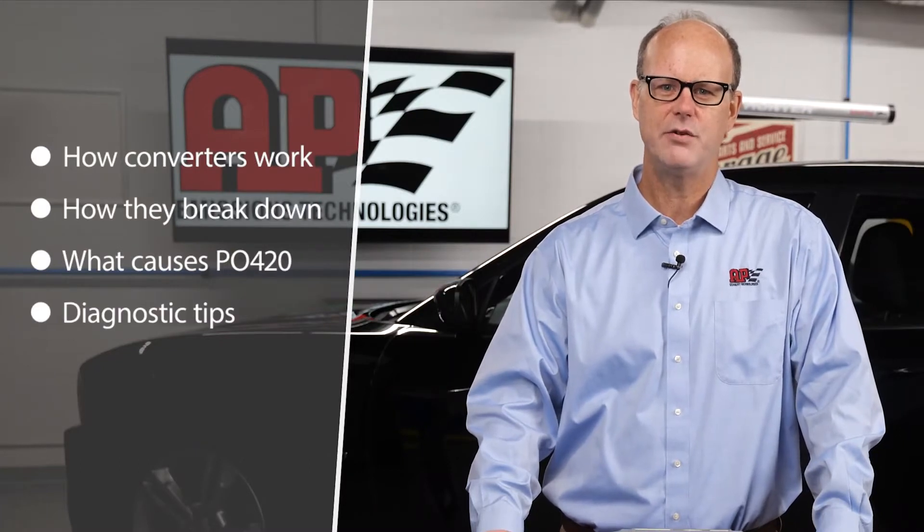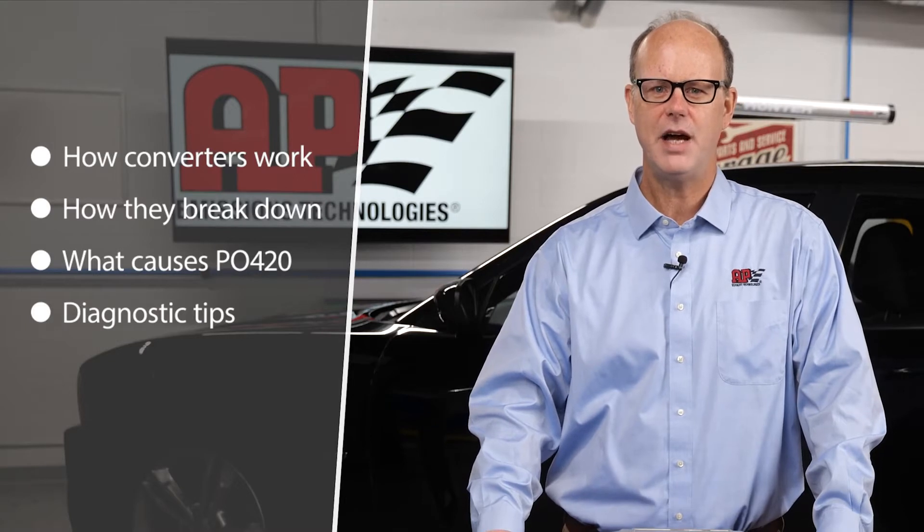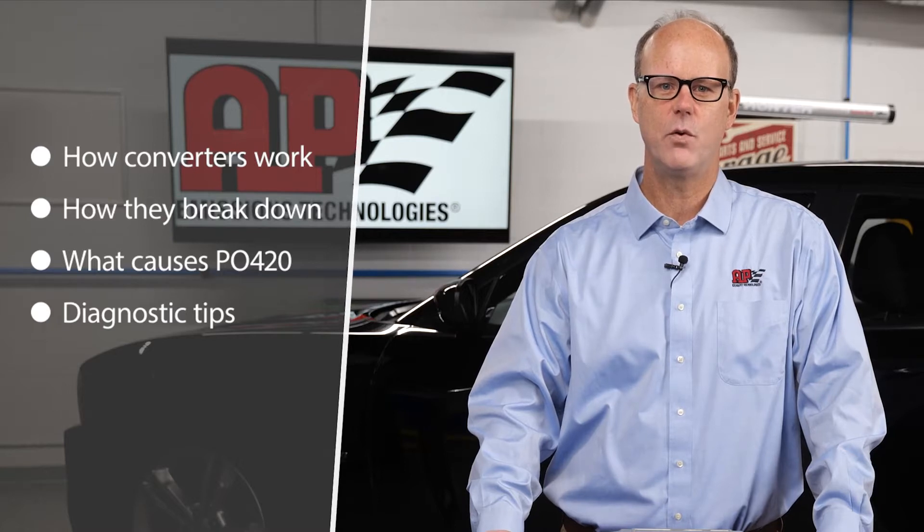We'll examine what causes that dreaded P0420 code, and some helpful diagnostic tips that you can use to isolate and fix the real problems that cause catalytic converter failure before we replace the cat.